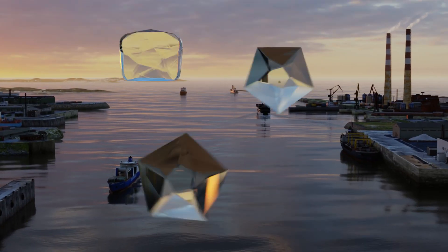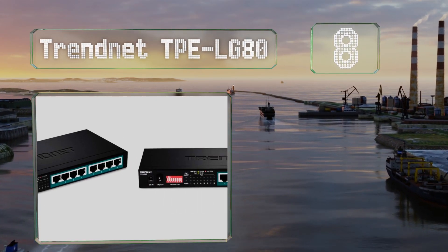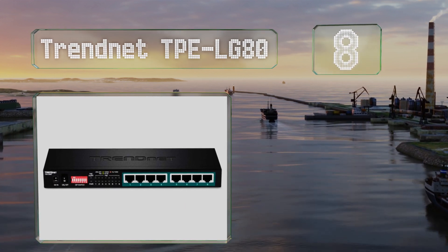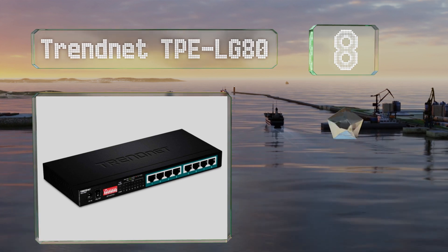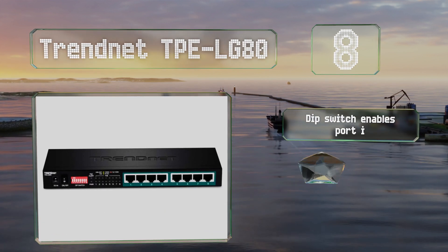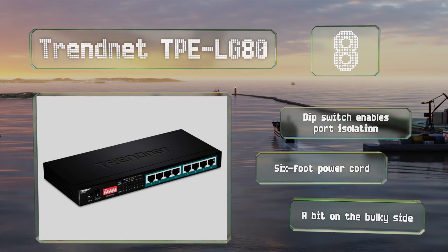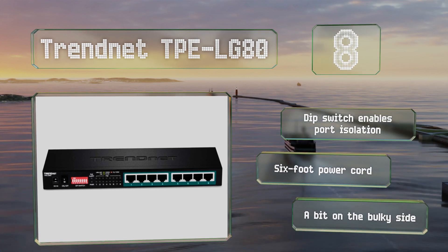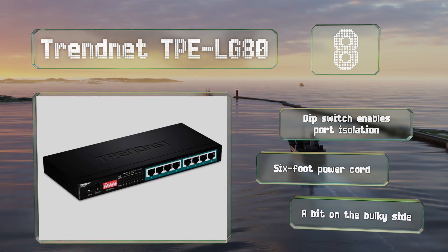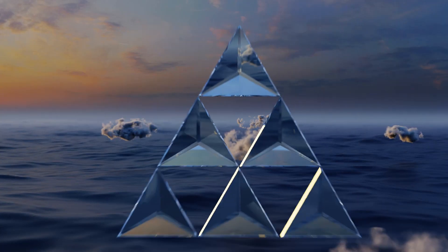Starting off our list at number eight, managing up to eight devices, the TRENDnet TPE-LG80 provides a switching capacity of 16 gigabits per second and a signal range of up to 656 feet, allowing it to accommodate long-distance installations and edge networks. It is backed by a lifetime warranty and comes with a dip switch that enables port isolation and a six-foot power cord. However, it is a bit on the bulky side.